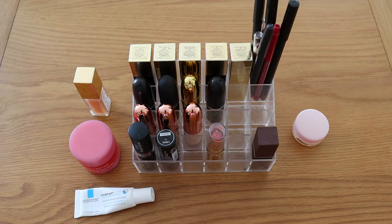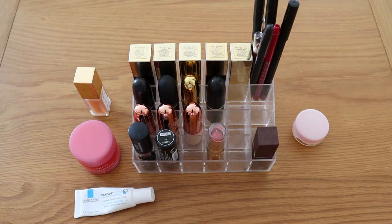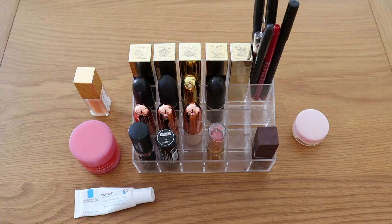Hi guys, welcome back to my channel. This is going to be another insight into my makeup collection. I've already uploaded three of these videos — one was about primers and foundations, another was bronzers, blushes, and highlighters, and the most recent one was my eye makeup collection. So this is going to be my last one, all about my lipstick and lip collection. I'm going to talk through all the different categories of lip products and every single item within those categories.